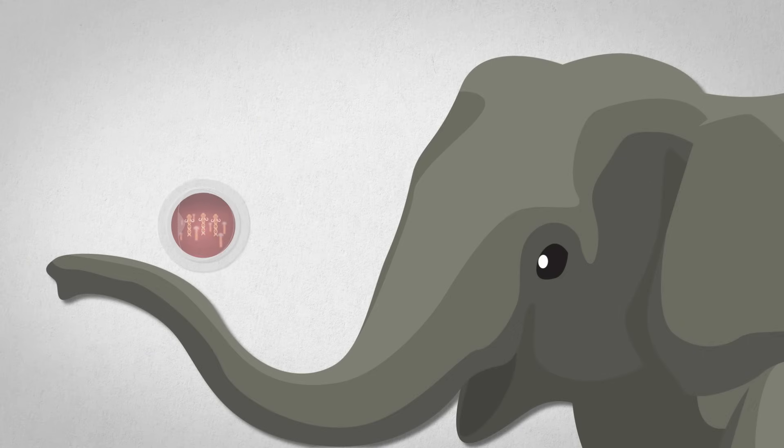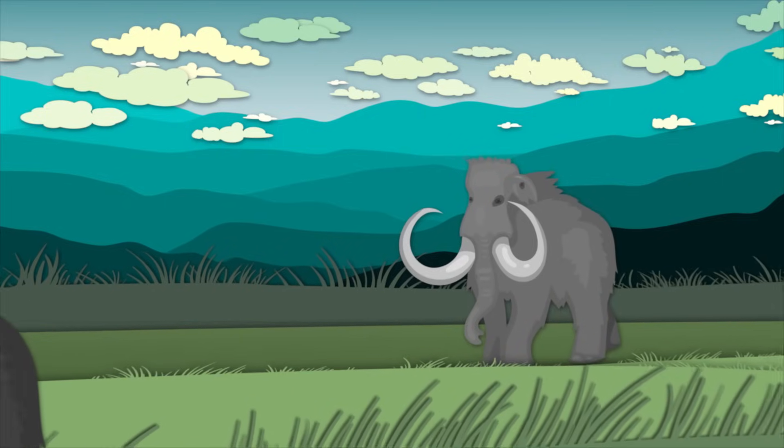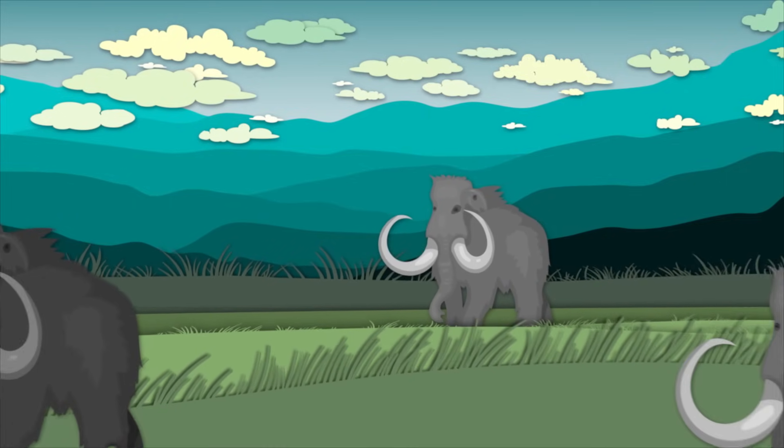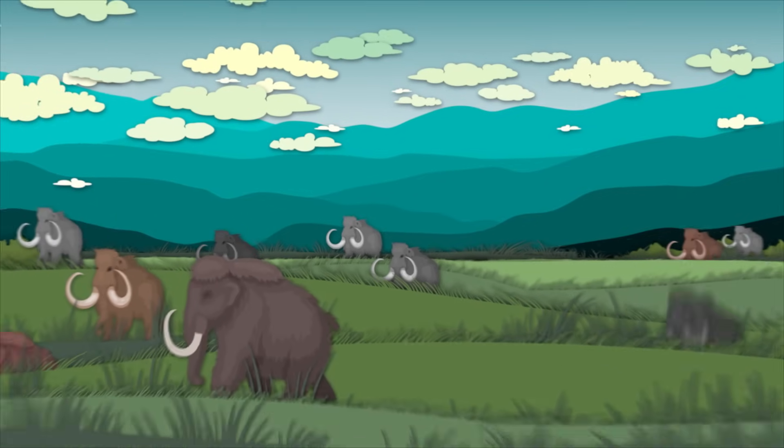Then this hybrid embryo would be placed inside a living Asian elephant until it's born, which is actually a lot harder than it sounds. For starters, elephant pregnancy lasts more than a year and a half. And maybe we shouldn't gamble with a species that's already endangered. Even if we figure all of that out, one mammoth doesn't bring back a species. Populations with just a few members have low genetic diversity — their DNA is almost identical, and this can make them susceptible to disease or even infertile. Hundreds or thousands of these sort-of mammoths would need to be created to maintain a diverse and healthy population.